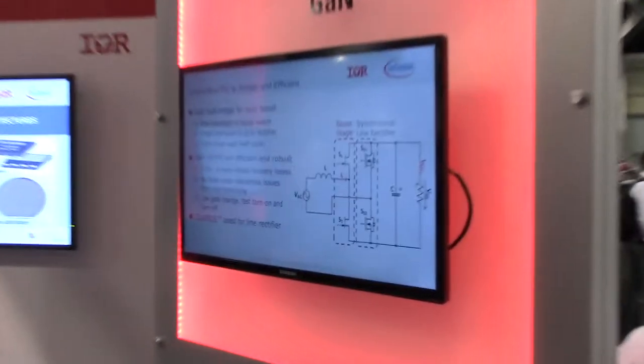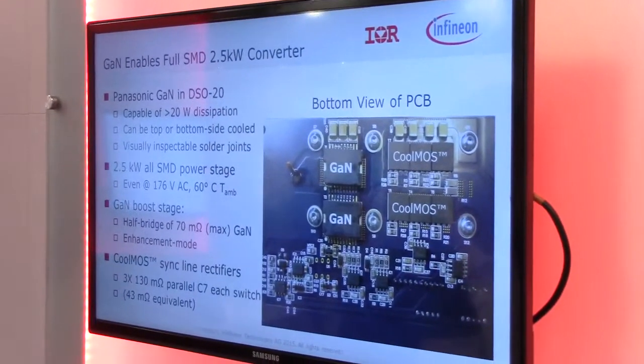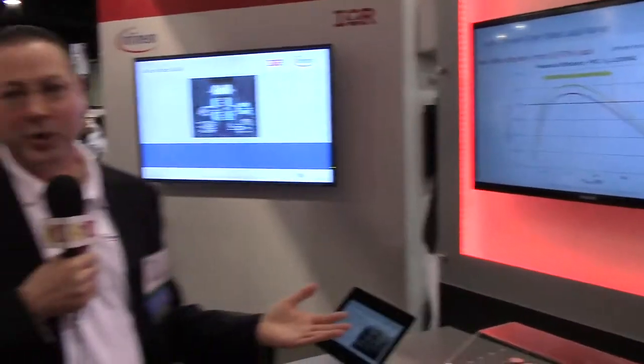To be able to get 99% — this is actually 99.4% efficient peak efficiency at 230 volt. And it's operating at standard frequencies of 65 kilohertz, or we also show efficiency curves for 45 kilohertz. So it's not high frequency, standard frequency, but very high efficiency. This is based on the enhancement mode GaN that we're showcasing.